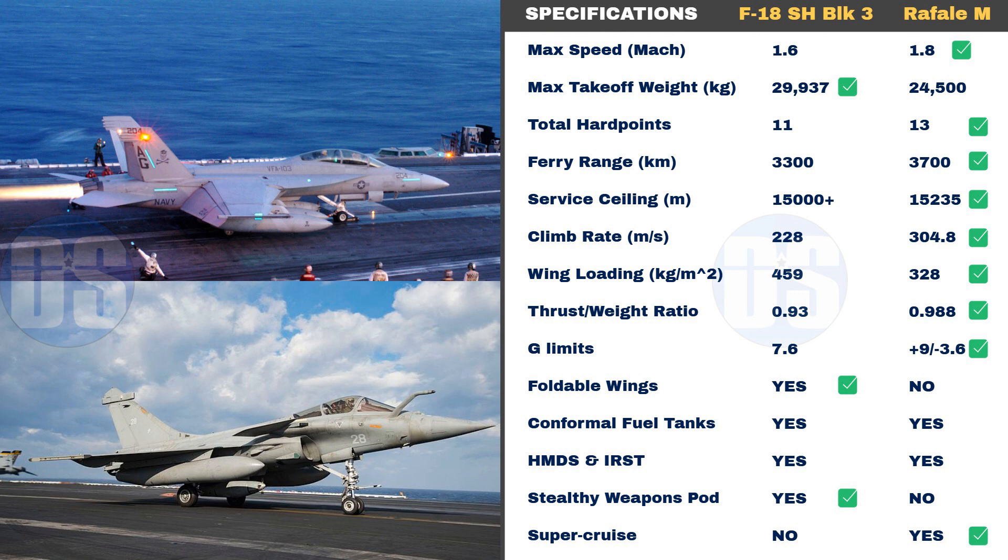Rafale M has better speed and range than the F-18 Super Hornet, while the Super Hornet can carry around 5,000 kg more payload than the Rafale M, which is a huge difference. Rafale M has two more hardpoints than the F-18 and has better G-tolerance, climb rate, wing loading, thrust-to-weight ratio, and service ceiling. However, Rafale M does not offer foldable wings unlike the F-18, which makes a big difference in terms of required storage space on the aircraft carrier.